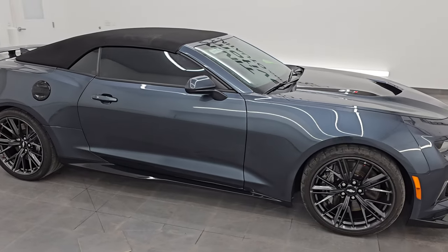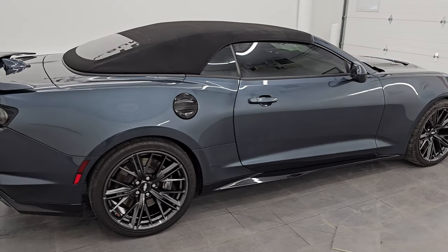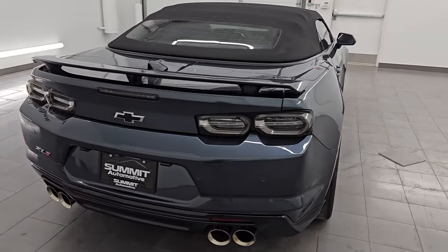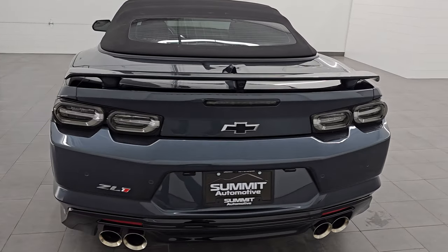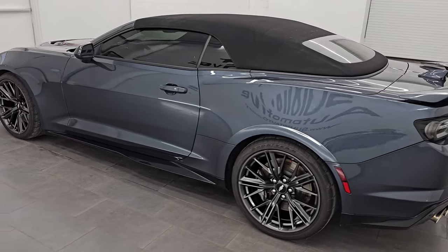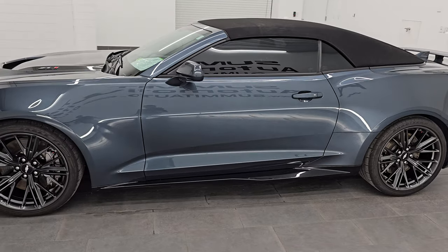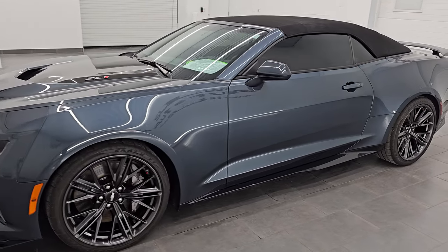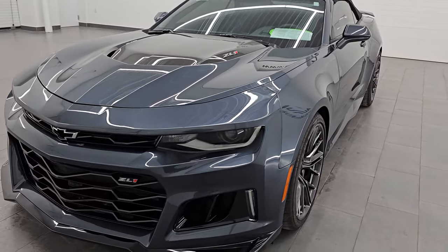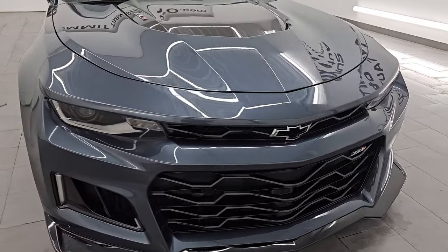Hey, this is Brett, and this 2019 Chevrolet Camaro ZL1 convertible is stock number 14498Z. I'm here at Summit Automotive in Fond du Lac, Wisconsin, your new and used sports car headquarters. This 2019 Chevrolet Camaro ZL1 has the 6.2-liter supercharged V8 engine that puts out 650 horsepower, and it is paired up with the six-speed manual transmission.